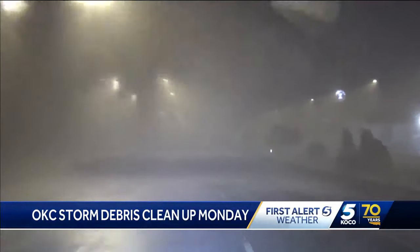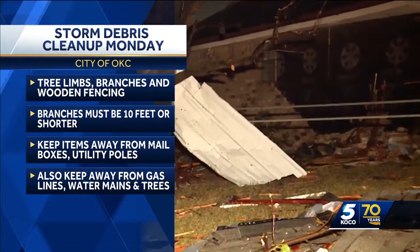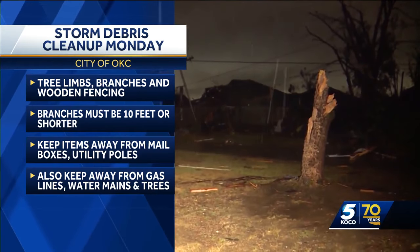Starting Monday, residents are asked to put their debris on their curbside so the city can come collect it. But they can't take everything — they'll be picking up tree limbs, branches, and wooden fencing. They say not to mix other waste on the curb.